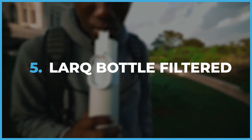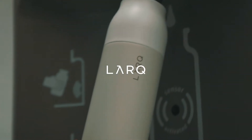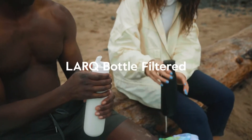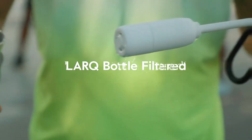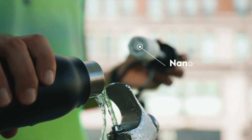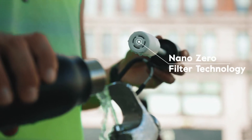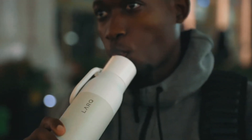Lark Bottle Filtered. Introducing the Lark Bottle Filtered, perfect for those who dislike the taste of tap water or are preparing for survival. The Lark Bottle filters the water as you drink through the straw, removing impurities like chlorine and heavy metals. It's like having water purer than a nun's thoughts. Plus, it helps reduce the use of disposable bottles and promotes eco-friendly habits.